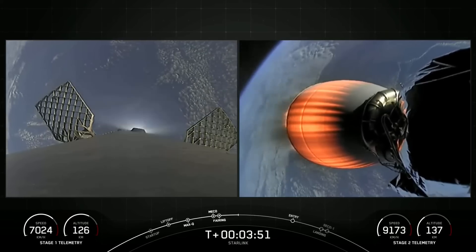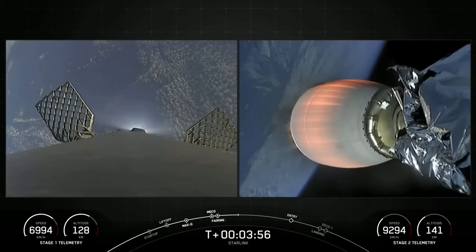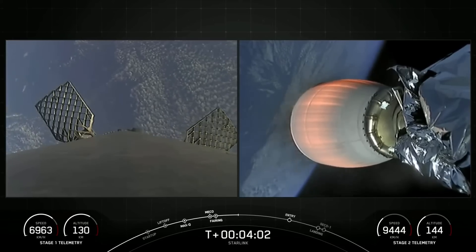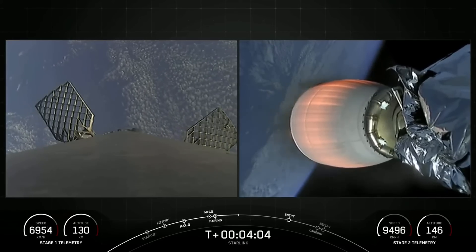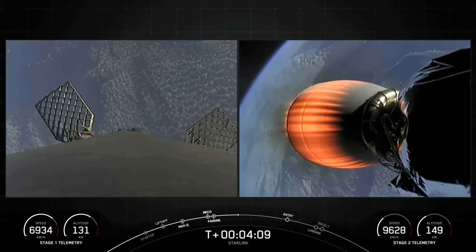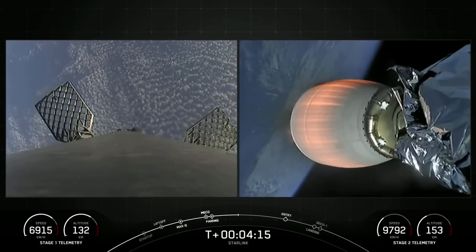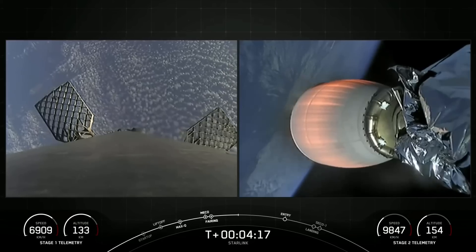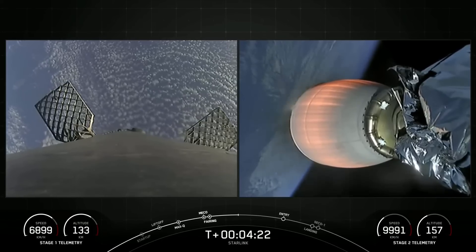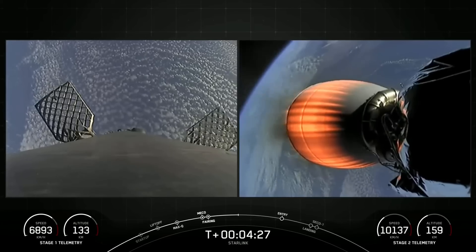The first stage has deployed its grid fins — you can see two of them on your screen. Those periodic bursts of white gas you're seeing are from our attitude control system. We're reorienting the first stage to get the engines pointed down for its next major milestone, which will be the entry burn. Both stages are following a nominal trajectory, meaning both the first and second stages are on the intended flight paths. The first stage at this point is on a parabola headed back towards our drone ship, which is stationed off the coast of Baja, California.